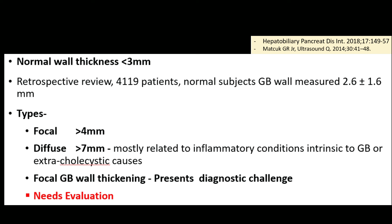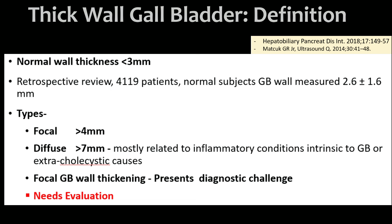The normal gallbladder wall thickness is less than 3 mm. In a retrospective review of 4,119 normal subjects, gallbladder wall measured 2.6 ± 1.6 mm. It is called thick-walled gallbladder if there is focal thickness measuring more than 4 mm — focal means only one area, such as the neck or fundus. If the diffuse thickness is more than 7 mm, that is mostly related to inflammatory conditions intrinsic to the gallbladder or extra-cholecystic disease.